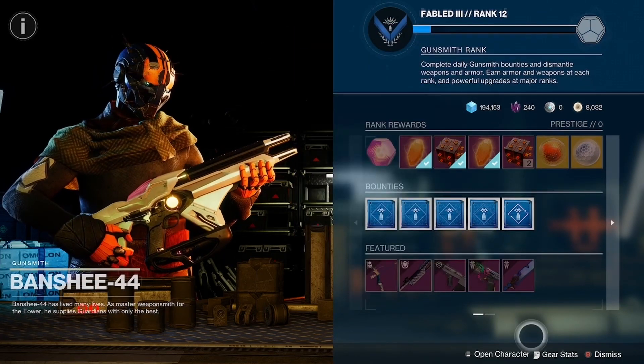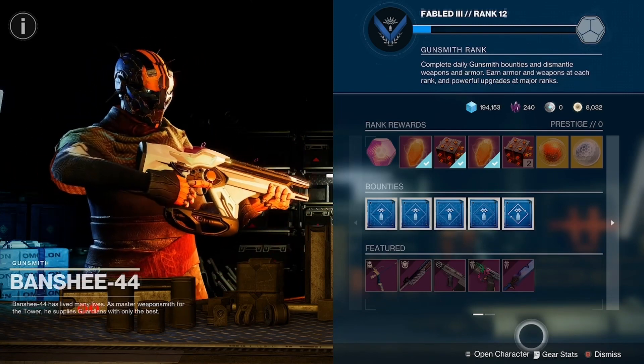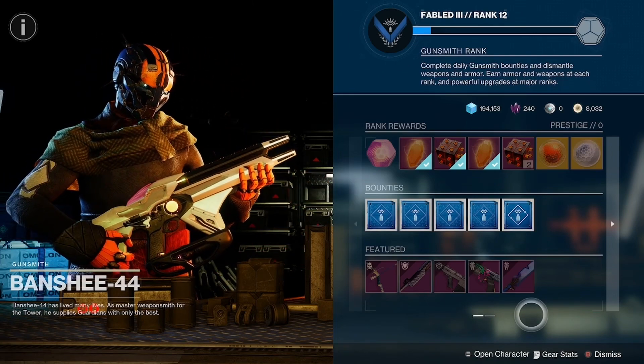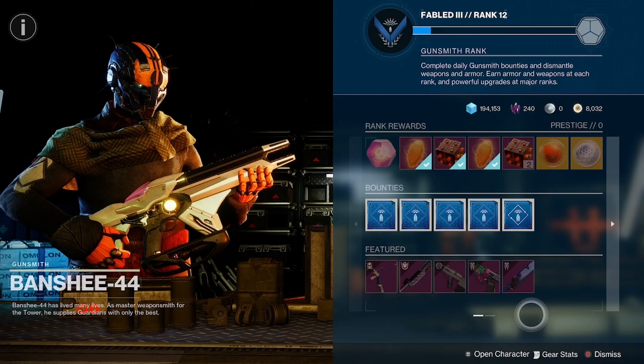Please make sure you guys swing by Banshee-44 before these weapons reset tomorrow at reset. Make sure you guys like and subscribe if you find these videos helpful, turn on notifications, and I will catch you guardians on the next one.